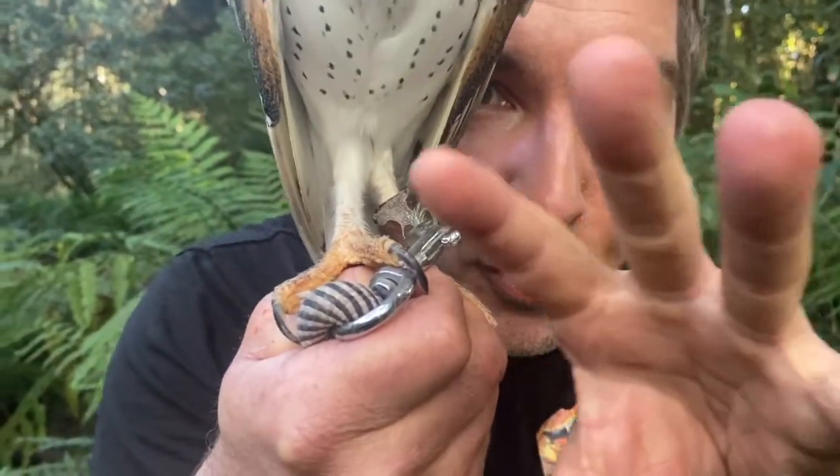I want you to have a good look at her talons. She's called a raptor, and she uses her claws to grab on to her prey, easily breaking the back of a mouse or a rat.